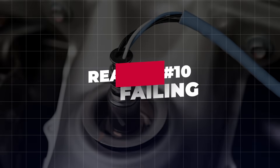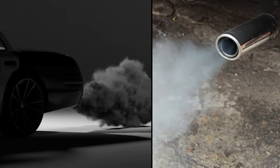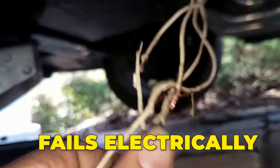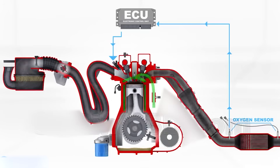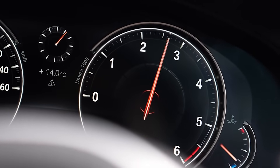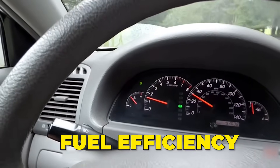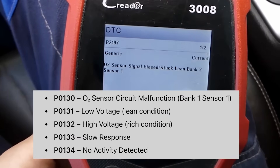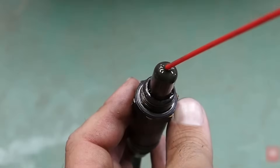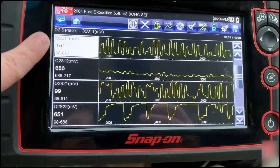Reason 10: Failing oxygen sensor. The oxygen sensor tells the ECU how rich or lean the exhaust gases are. When it becomes slow, dirty, or fails electrically, it sends incorrect feedback — the ECU keeps adjusting fuel delivery to compensate, causing the idle RPM to jump up and down. Red flags: unstable idle after warmup; drop in fuel efficiency; check engine light for O2-related codes. Clean the sensor temporarily with appropriate cleaner only if lightly contaminated, or replace the sensor if readings are slow or inaccurate on a scan tool.